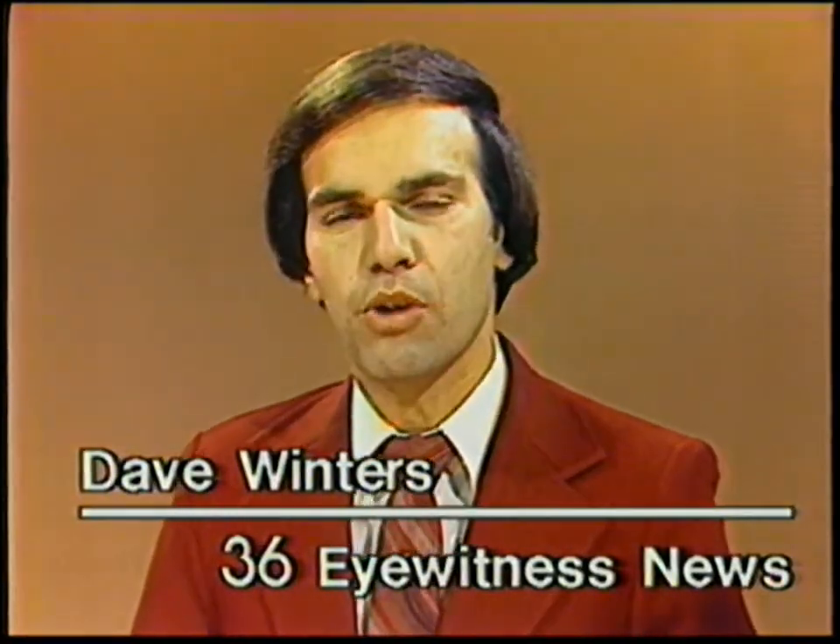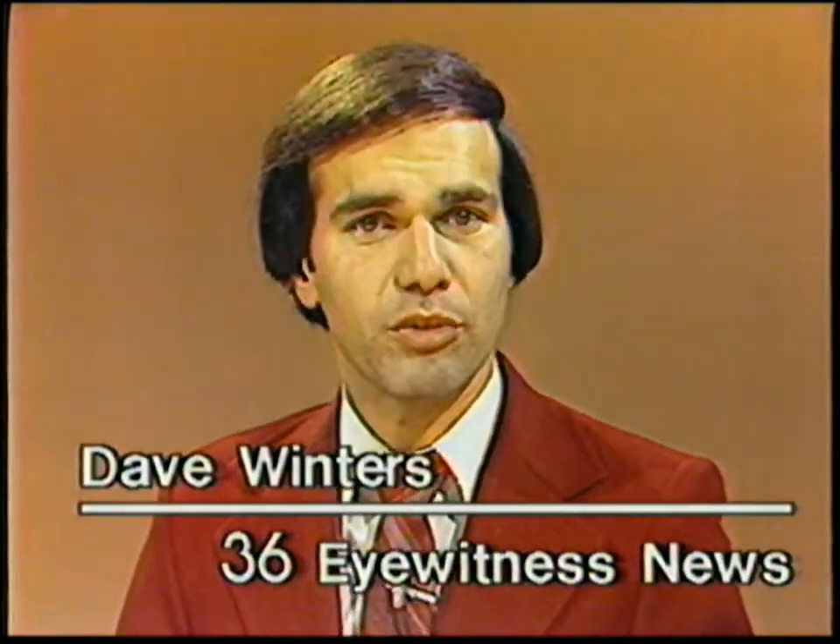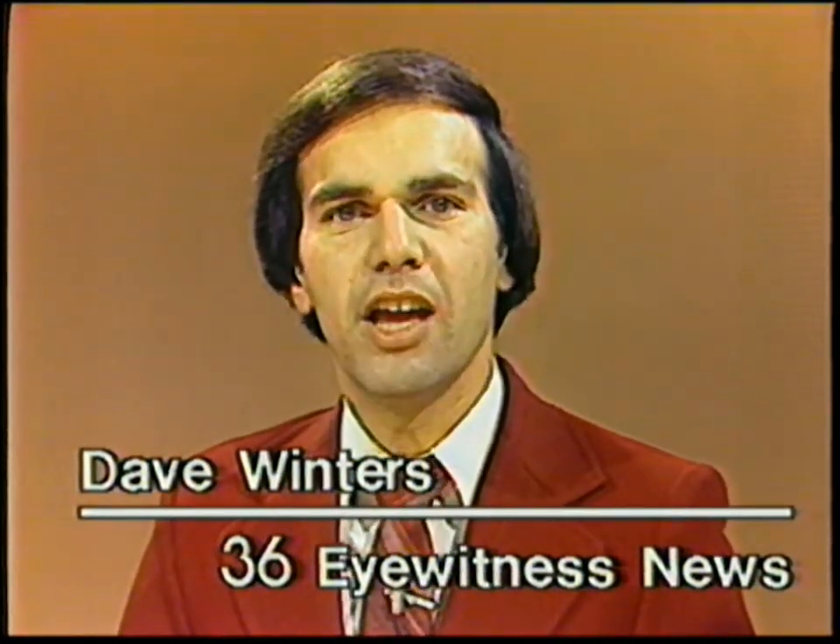One of the most effective ways to deter potential burglars is by using outdoor lights. It's a well-known fact that thieves don't want to be seen in the act of a crime. Therefore, one of the easiest ways to protect your home from burglars is to install lights outside your house.